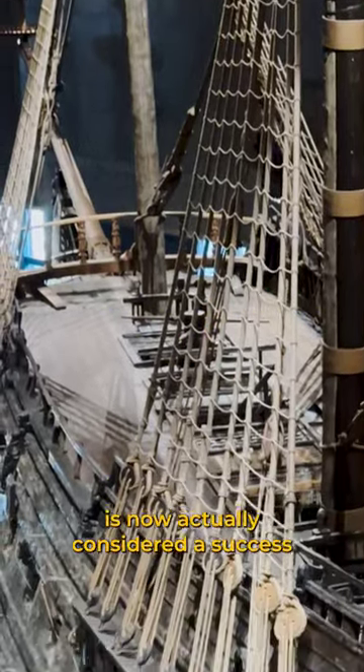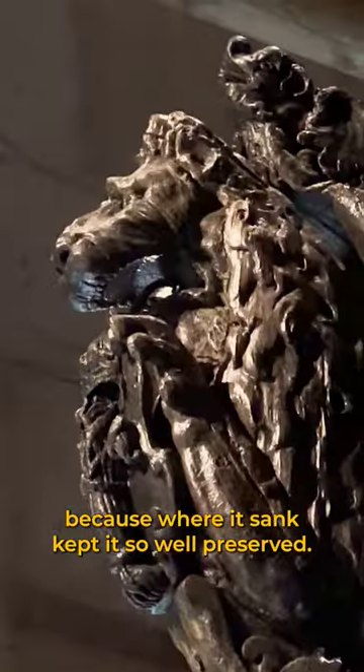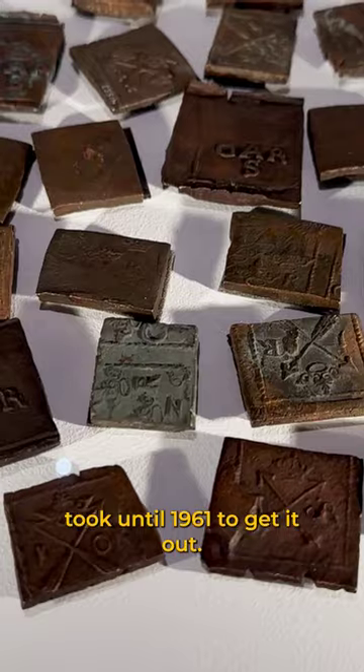Even though it sank, the Vasa is now actually considered a success because where it sank kept it so well preserved. 98% of the ship is original. They started the salvage process in 1957, and it took until 1961 to get it up.